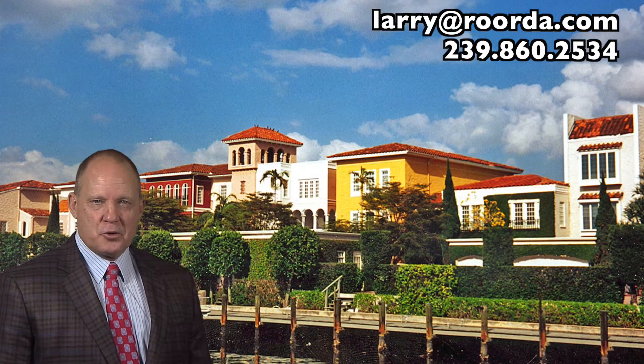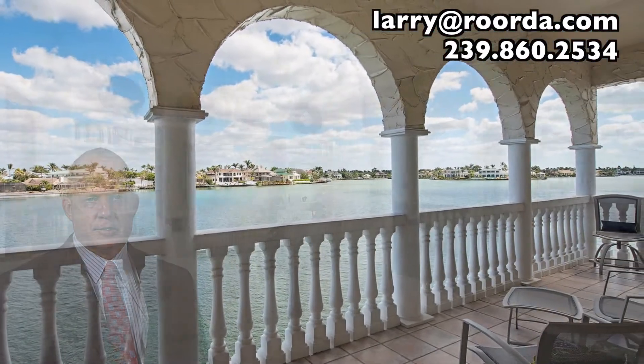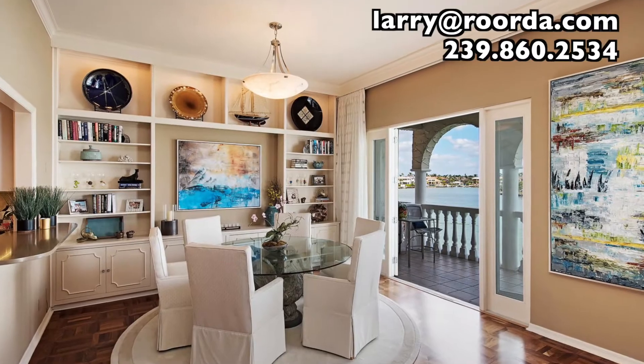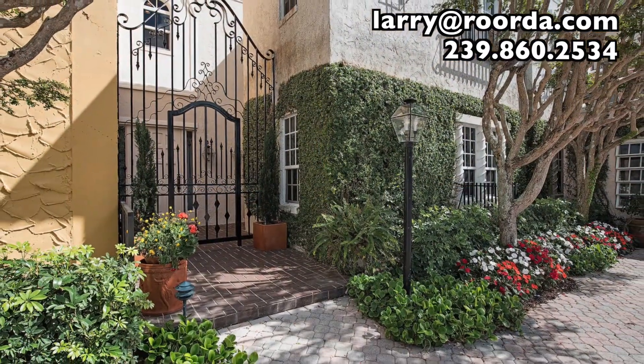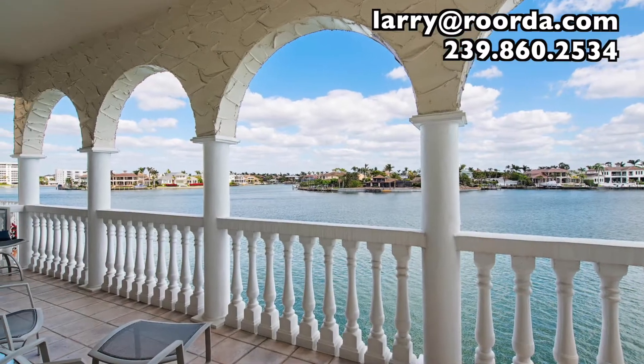Centrally located in Park Shore and one of only 32 units in the complex, this unit sits directly on the Venetian Bay with gorgeous water views. This home is equipped with hardwood parquet floors, a private elevator, 10-foot ceilings, an open floor plan, and an expansive covered patio directly over the bay.